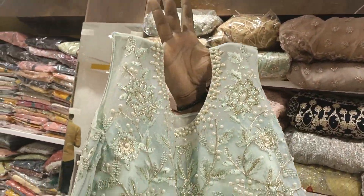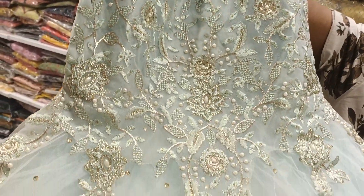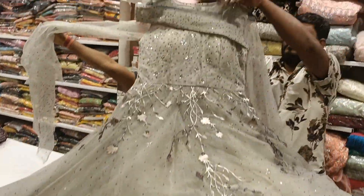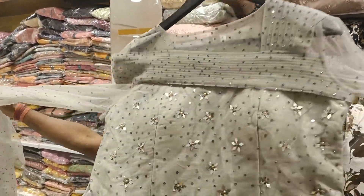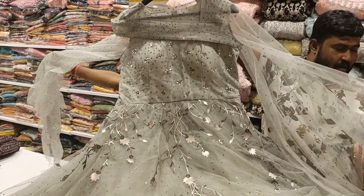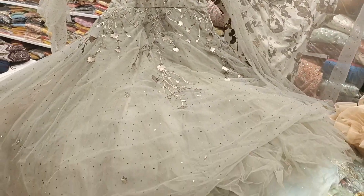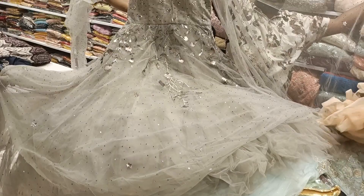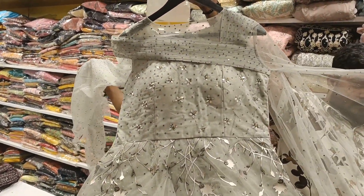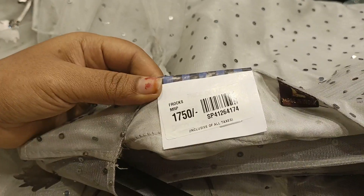This frock costs 1150 rupees. Another one is 1480 rupees, and this one is 1300 rupees. Next is a beautiful party wear frock with a lot of color options and nice design work. This one costs just 1750 rupees.